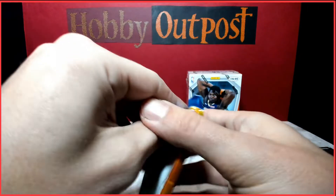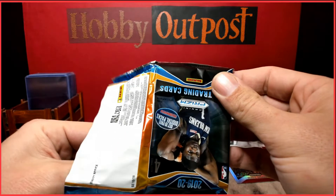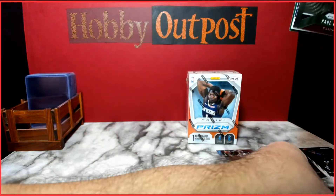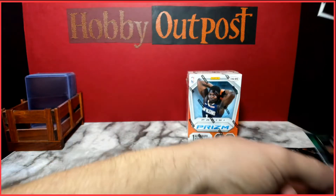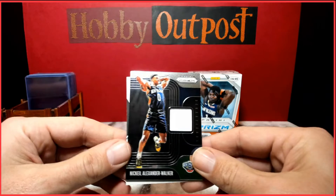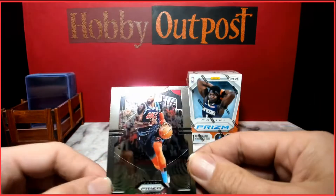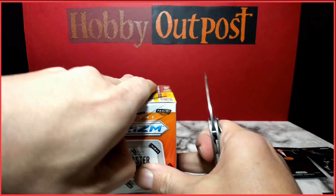Last pack of the first blaster: Paul George, DeAndre Ayton, Green, Kevin Knox, a mem card, Nickeil Alexander-Walker with an all-white rookie jersey — not sure if he's a rookie — and Paul George again. That's blaster box number one.